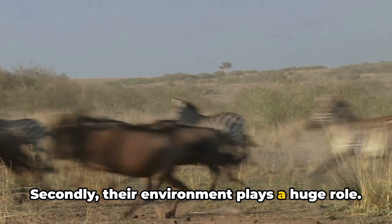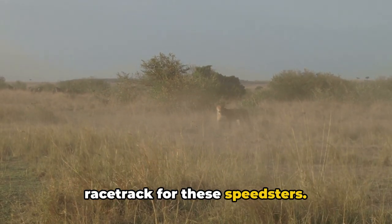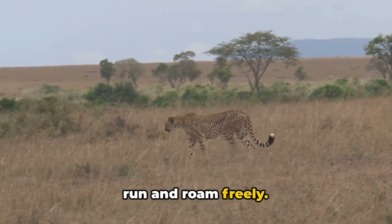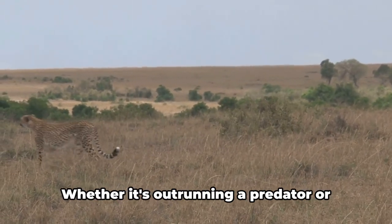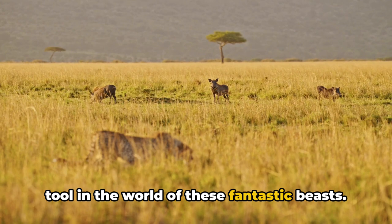Secondly, their environment plays a huge role. The wide open plains of the African savannah, for instance, are the perfect racetrack for these speedsters. There are no trees or bushes to slow them down, just endless stretches of land to run and roam freely. Lastly, survival is the name of the game. In the wild, being fast can mean the difference between life and death — whether it's outrunning a predator or catching a meal, speed is a key survival tool.